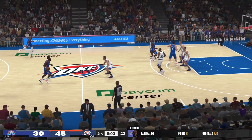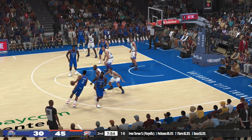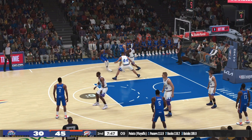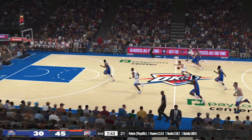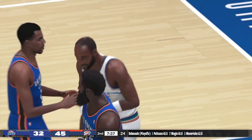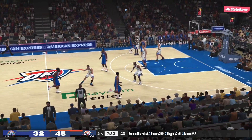Outside Harden. Here's Sefolosha. On the wing, Durant — snatched away. And now the Jazz on the run in transition. He pulls it, and Malone gets it to go. Malone's got six points in the quarter — not just swinging the ball around the perimeter, an aggressive move inside.